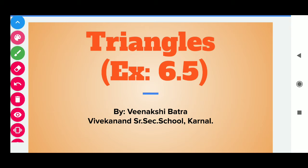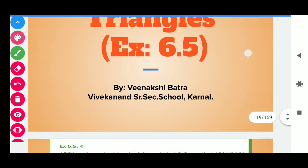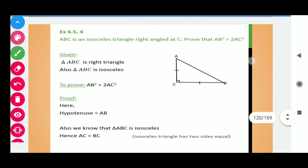Good morning dear students. Let's start triangles. We are doing exercise 6.5 and in today's session, we will discuss about the important questions of this exercise. Let's start with question number 4.